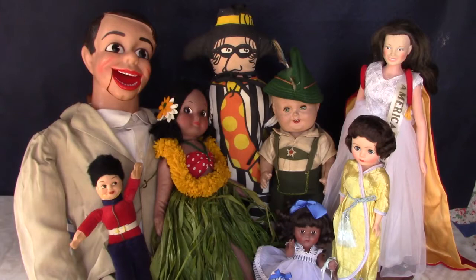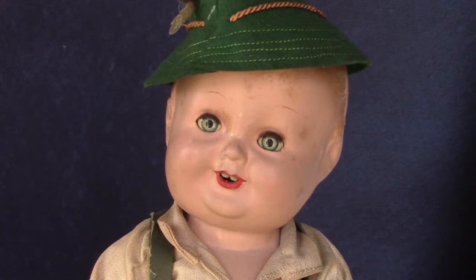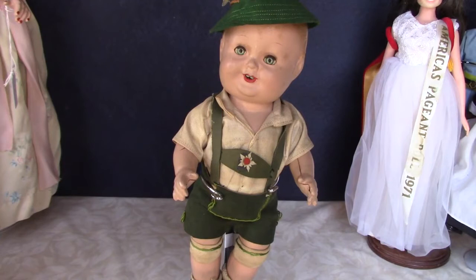I got several vintage celebrity dolls this month. Baby Sandy, whose full name was Sandra Lee Henville, was a child star who appeared in several movies from 1939 to 1942. She was supposed to be Universal's answer to Shirley Temple, but she never quite matched Shirley's star power. She's all composition and was made by Freundlich. For some reason, she's dressed as a boy in this leather lederhosen outfit. Maybe she played a boy in one of her movies, I'm not sure. But I've seen this outfit on a few other dolls, so I think it must be original.